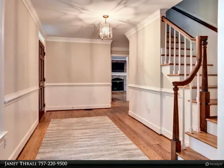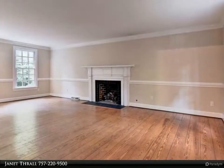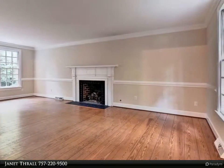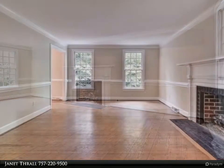Beautiful white plank hardwood floors throughout. Colonial kitchen fireplace in the great room, antique mantle that was from a dorm at the College of William & Mary. 2,600 square feet.